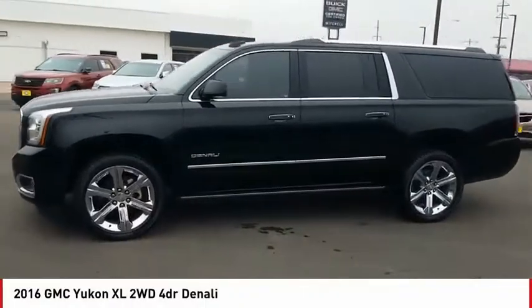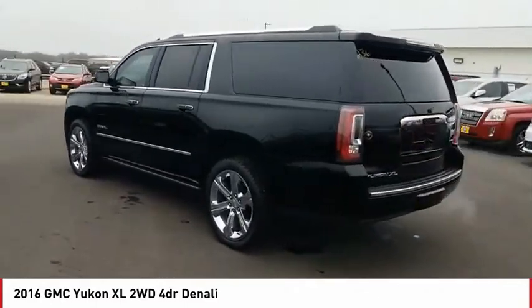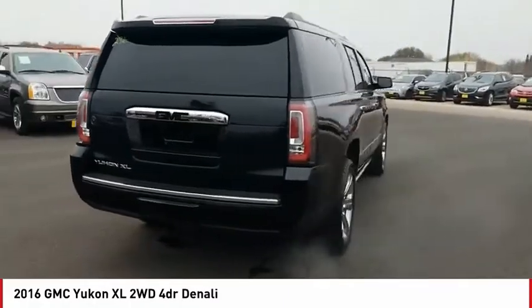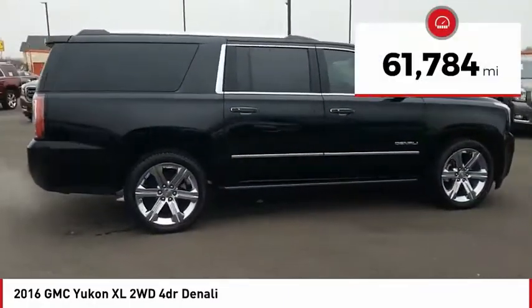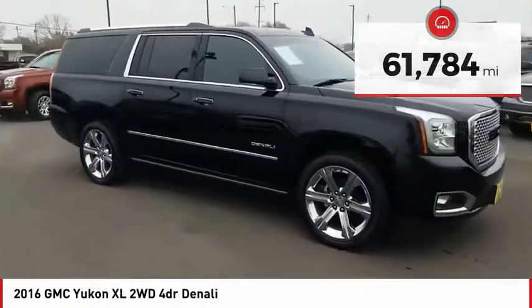Make a great choice today with the 2016 Yukon XL. GMC Yukon XL is a great choice for families who need a full-size SUV with maximum seating. The looks don't hurt either. This vehicle has less than 65,000 miles. Come take a test drive today.